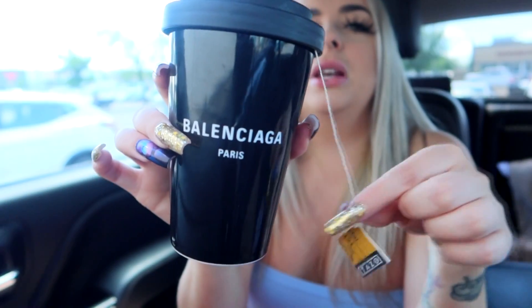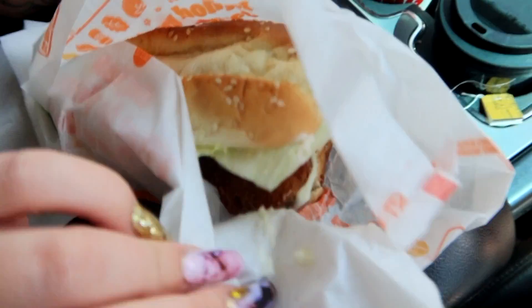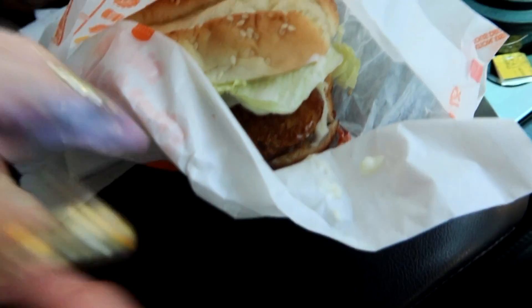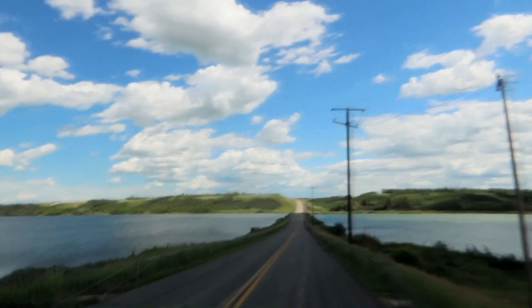We got it! I also grabbed some Burger King — just a sandwich, no fries — and some s'mores. I'm being super bougie with my Balenciaga cup. I didn't need a drink from Burger King because I have a nice tea and water. I got the original chicken sandwich. Mmm, beautiful. This is the lake — so nice. My mom thinks we're not going to be able to sleep because it's going to be so hot. But we'll see — we have a fan, we have electricity, I'm not worried.